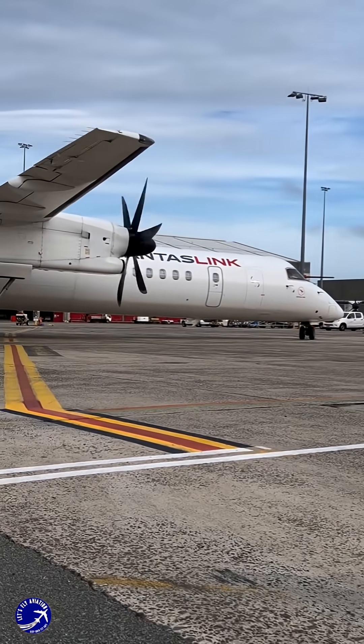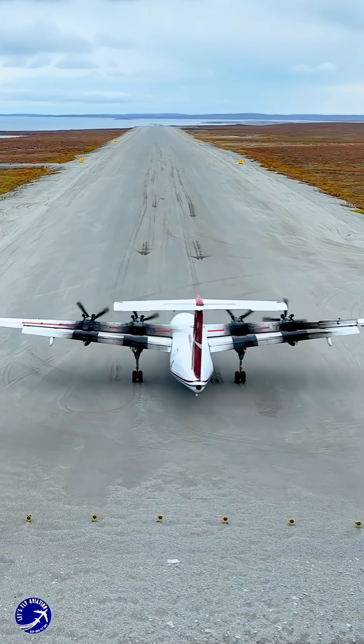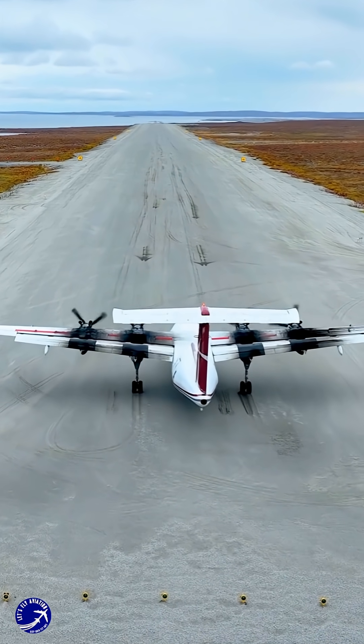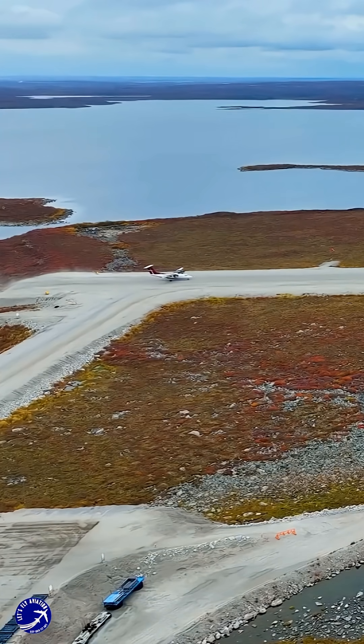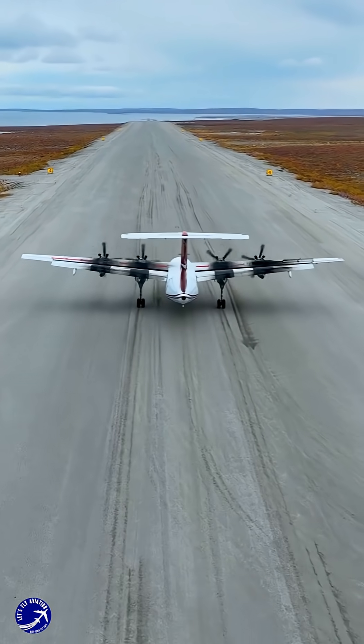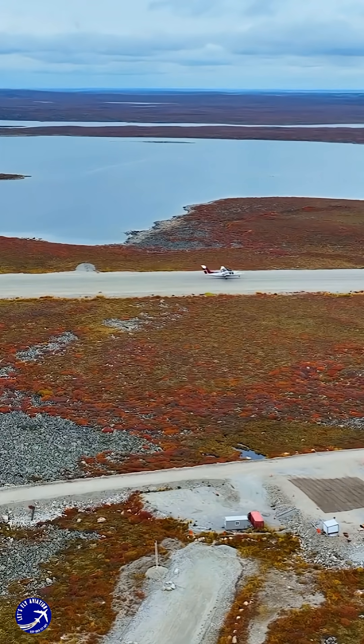What's the most interesting propeller plane you've ever flown on or seen? Share your stories in the comments below. If this video shed new light on the aviation world around you, give it a like and share it with a friend. Don't forget to subscribe for more content that explores the how and why of the technology in our skies. Thanks so much for watching.